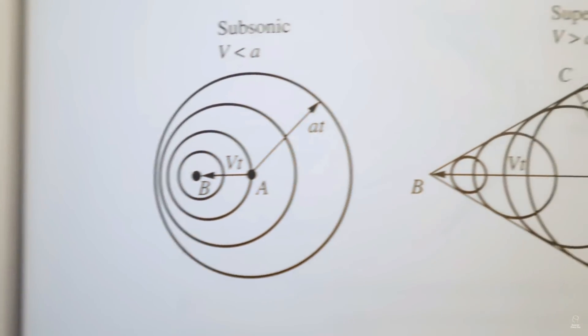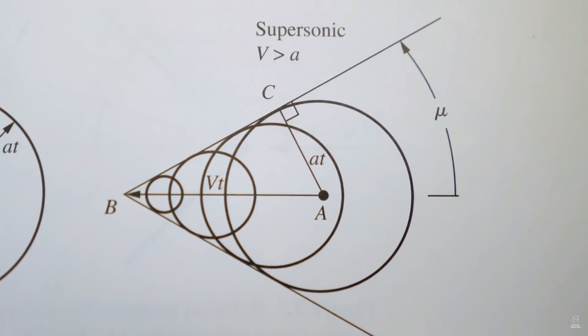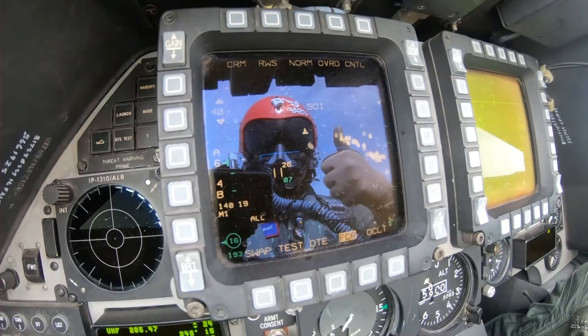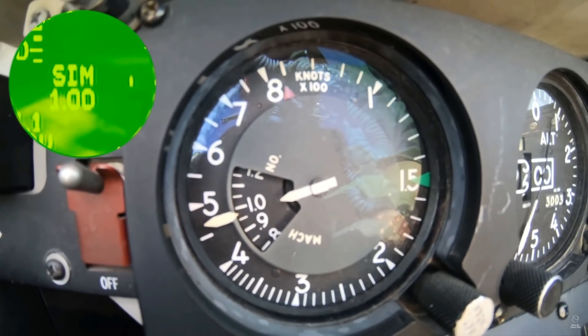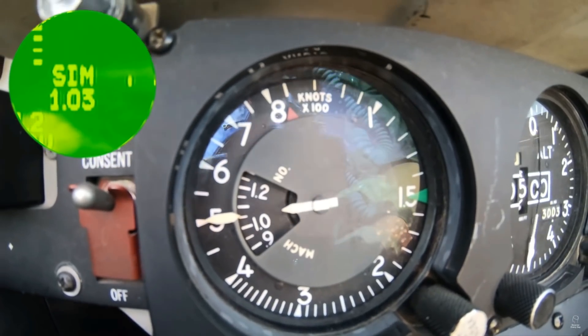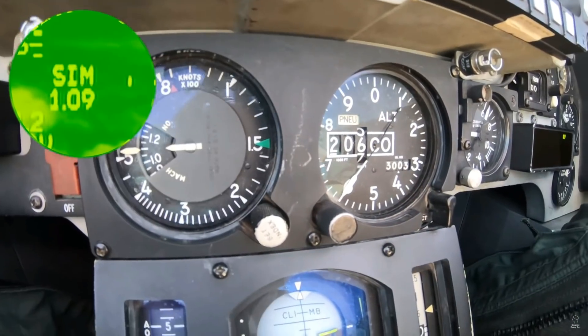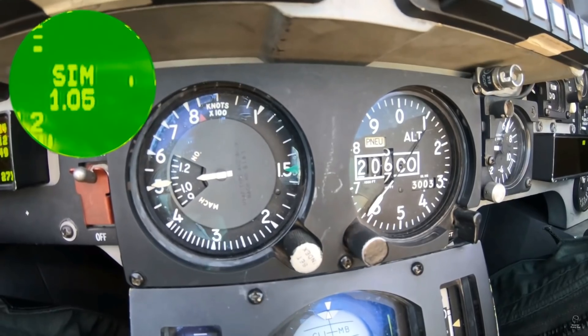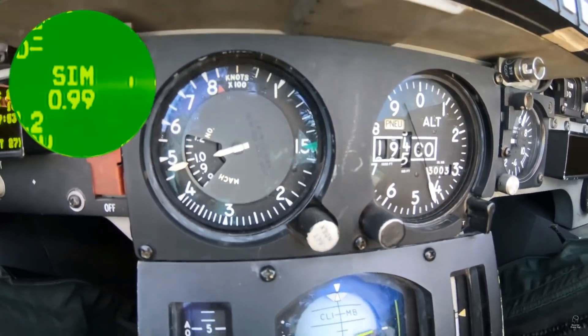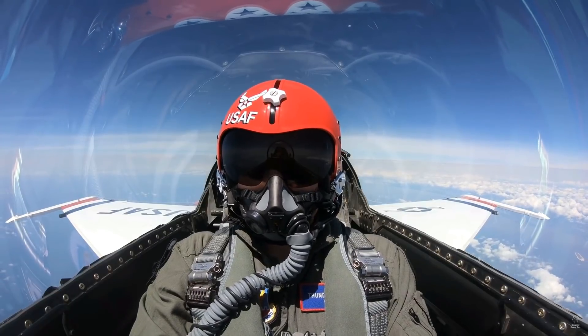We went supersonic - we took the jet to mil power, which means the fastest the engine will go without the afterburner, and we went for it. There's the Mach - we just broke it, 1.02, 1.04. The altimeter went crazy. Watch what happens when I go idle. Feel yourself slow down - the altimeter went ballistic, kind of went crazy right.